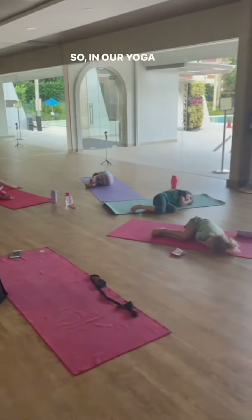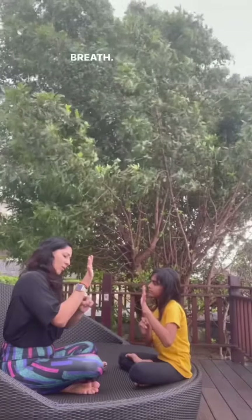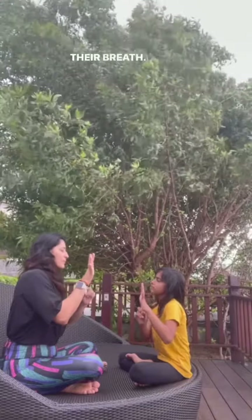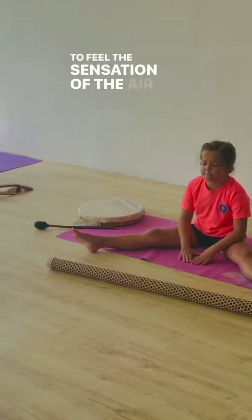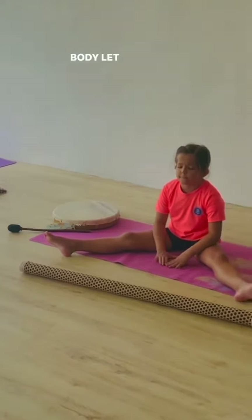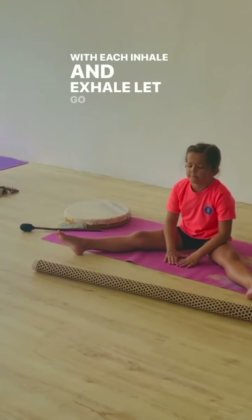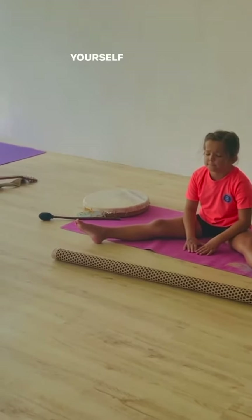In our yoga class, we begin by connecting with our breath. Kids take a moment to close their eyes and tune in to their breath, feeling the sensation of the air entering and leaving their body — like the gentle waves of the ocean. With each inhale and exhale, let go of any tension, allowing yourself to be fully present.